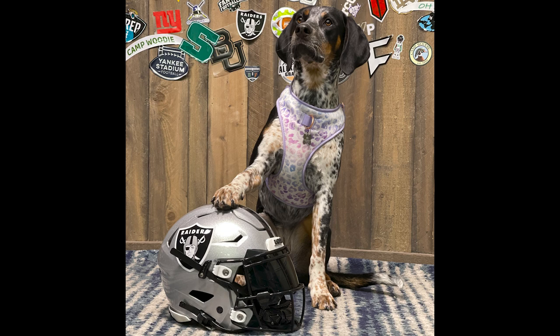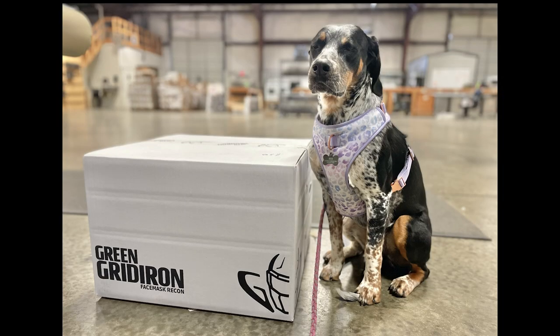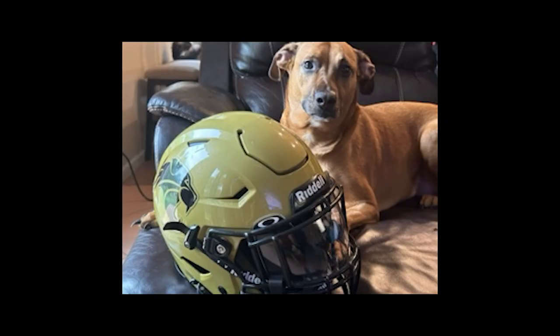Next up is yours truly — this is my dog Dottie, and she is a blue tick hound with a little bit of Rottweiler in her. She's hanging out in studio. She told me she was a Raiders fan — she went around, checked the helmets, nosed up at this one, and wouldn't let it go. I put it on the ground and sure enough she put her paw on it and said 'this is mine.' You also see her out in the warehouse looking less than thrilled and about to fall asleep next to our face mask recon box. I have fish, I have goats — I have a bunch of stuff, so I'll probably add more of my pets as we go along.